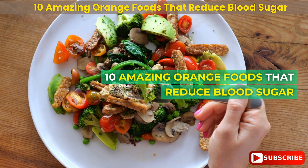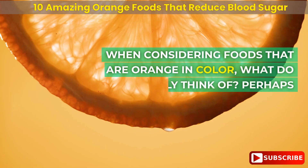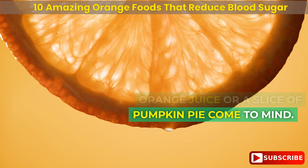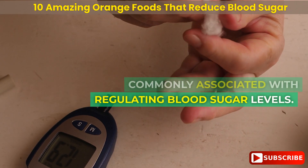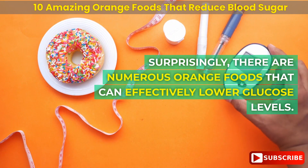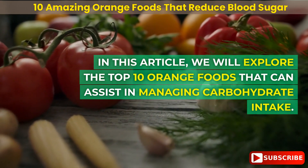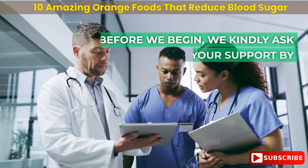When considering foods that are orange in color, what do you typically think of? Perhaps orange juice or a slice of pumpkin pie come to mind. However, it may not be commonly associated with regulating blood sugar levels. Surprisingly, there are numerous orange foods that can effectively lower glucose levels. In this article, we will explore the top 10 orange foods that can assist in managing carbohydrate intake.